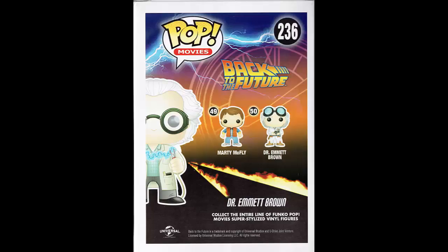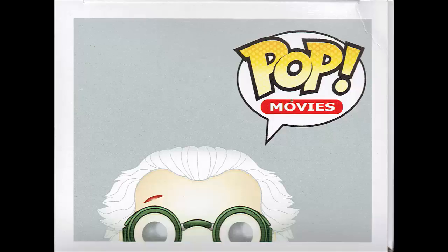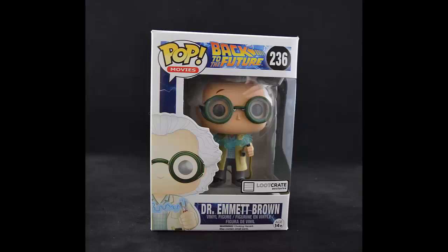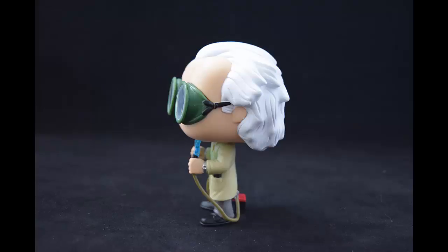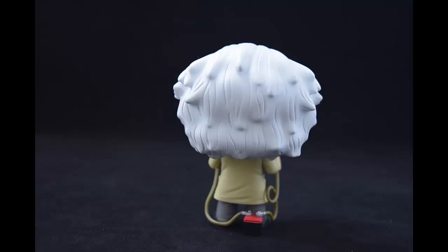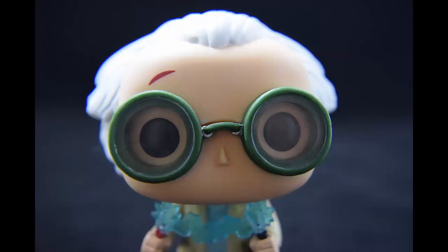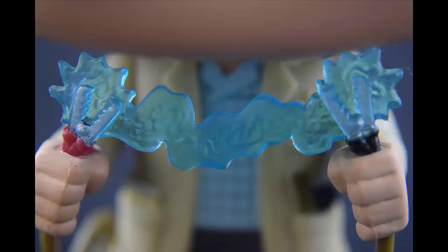Exclusive Back to the Future Dr. Emmett Brown Vinyl Figure by Funko. 'Great Scott, it's our exclusive Doc Brown Funko Pop Vinyl Figure. We didn't have to travel in the DeLorean to find this one — he's brand new and only available in your Loot Crate. Loot Crate's very own curators helped design this figure with inspiration from the climactic clock tower scene in the first Back to the Future film.'